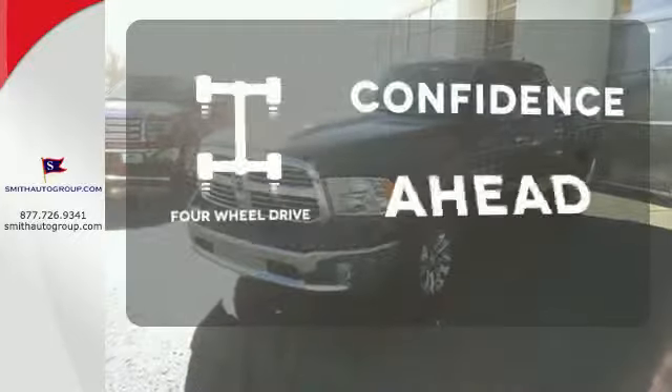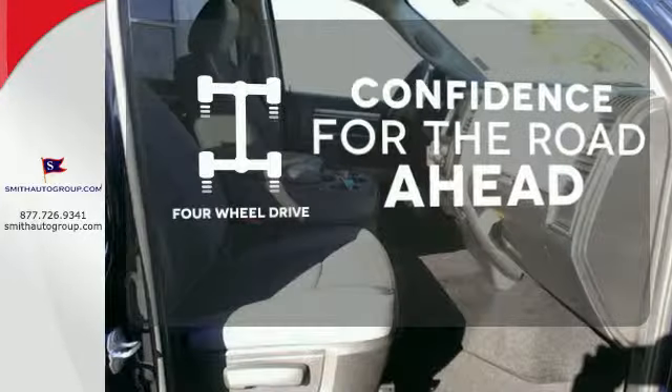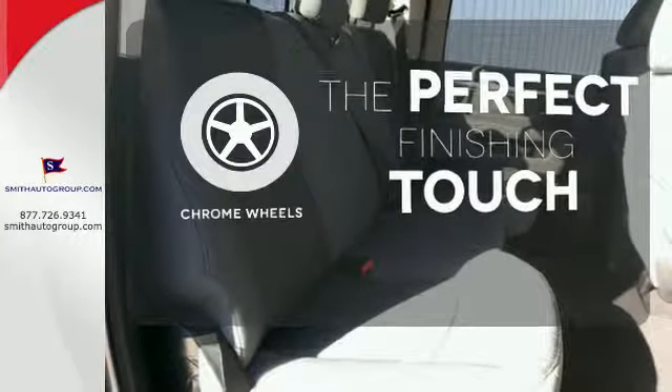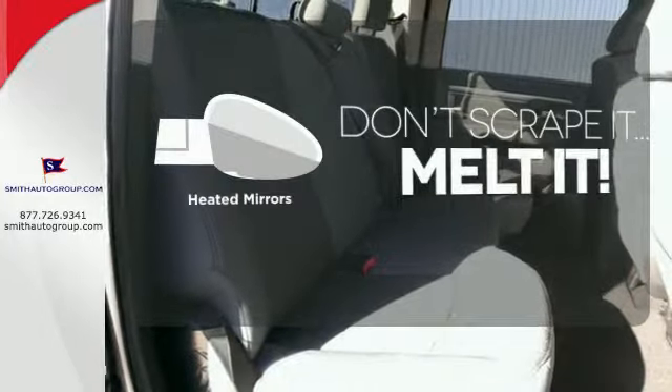You wouldn't be on the job site without all the right tools. Be prepared with four-wheel drive. The chrome wheels reflect this vehicle's style. Avoid scraping snow and ice with heated mirrors.